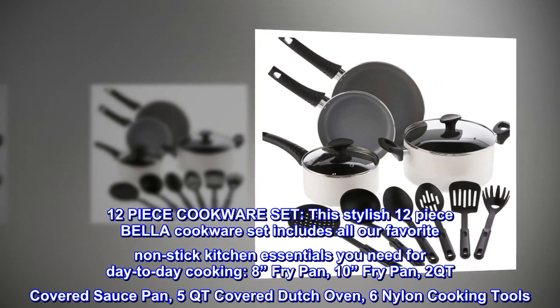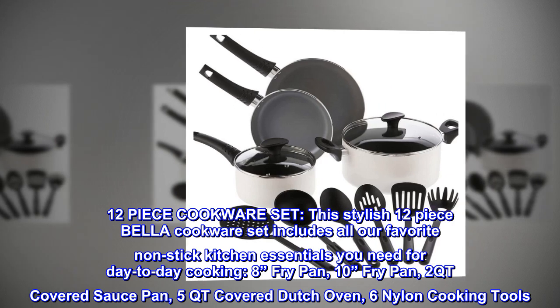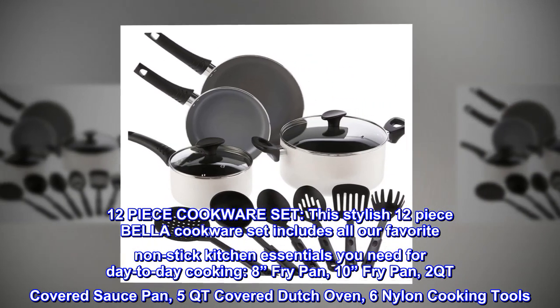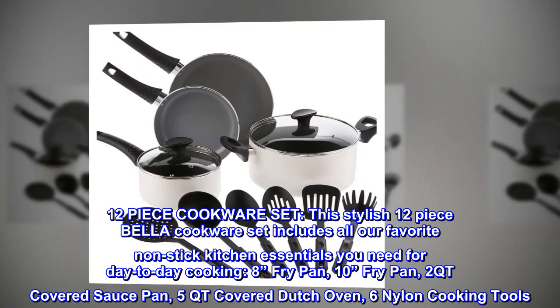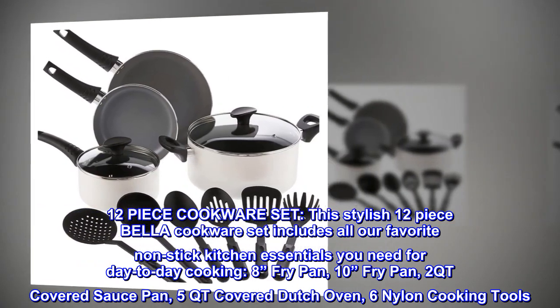12-piece cookware set. This stylish 12-piece Bella cookware set includes all our favorite non-stick kitchen essentials you need for day-to-day cooking: 8-inch fry pan, 10-inch fry pan, 2 QT covered saucepan, 5 QT covered Dutch oven, and 6 nylon cooking tools.